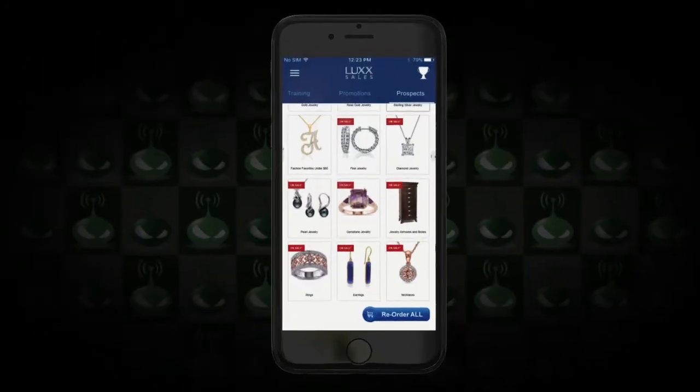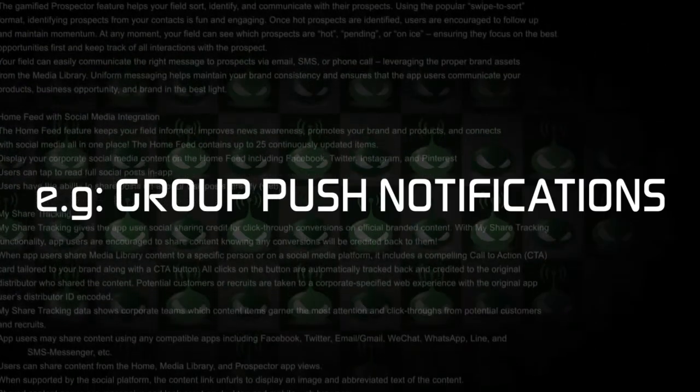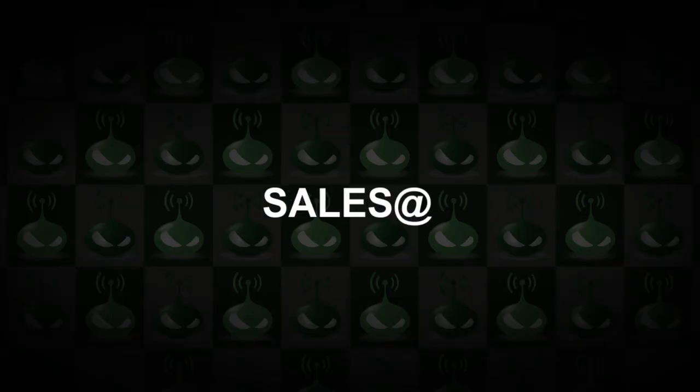That's it for now, but this platform really puts everybody ahead and there's a lot more to it — like mobile enrollment, group push notifications, and a web management portal with analytics. It's all a bit technical, but if you want a full demo, just let us know.